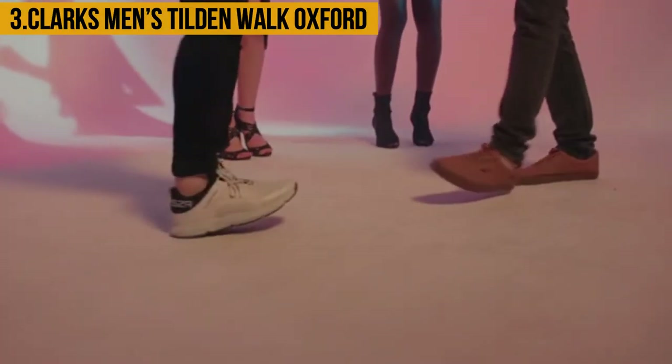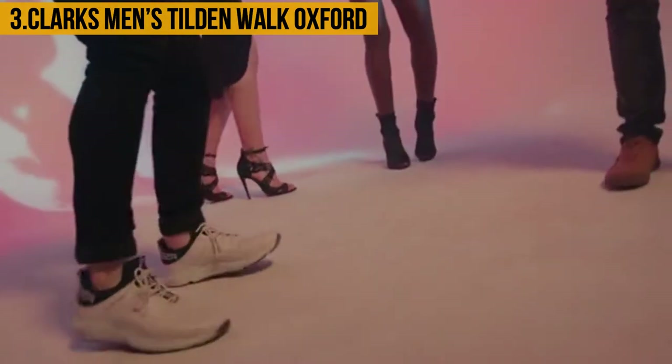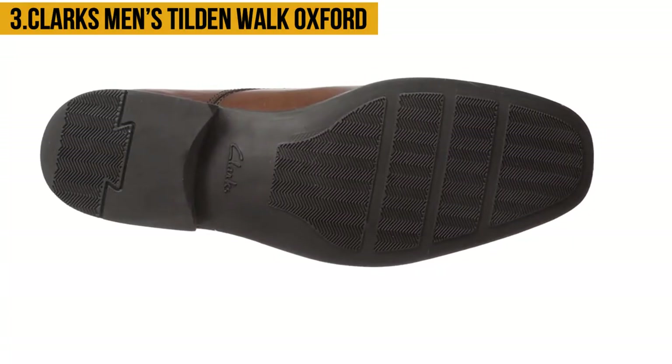To ensure a perfect fit for feet of different widths, it has an elastic side gore. These shoes come in different colors including black leather and dark tan leather, which can be paired with many outfits in one's wardrobe.